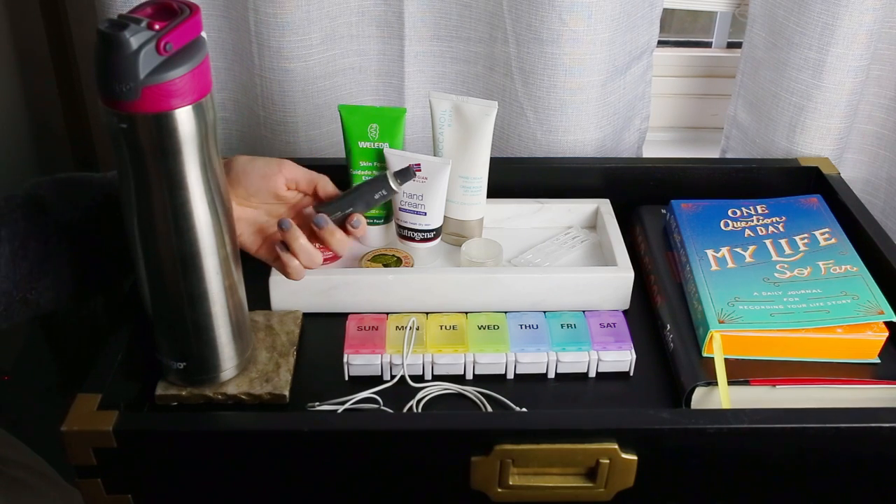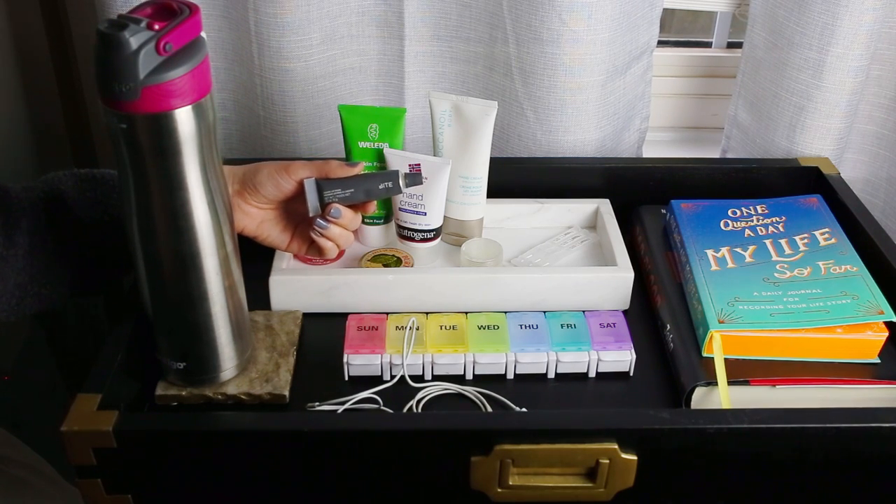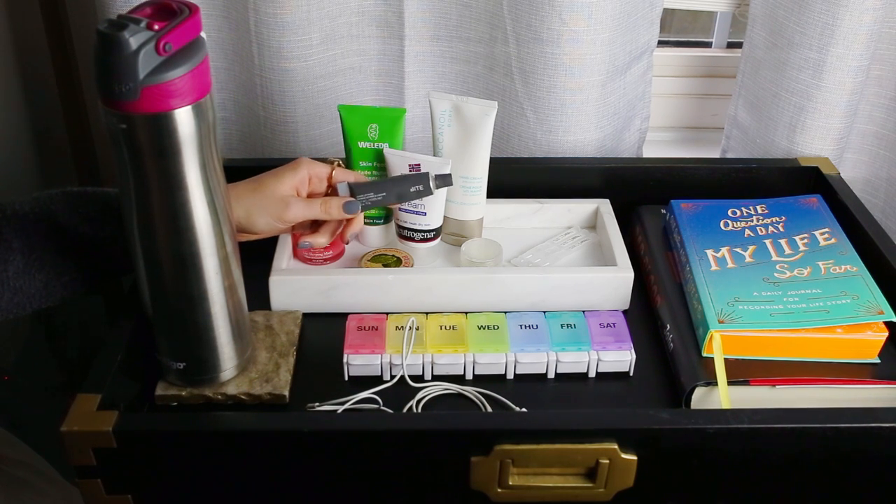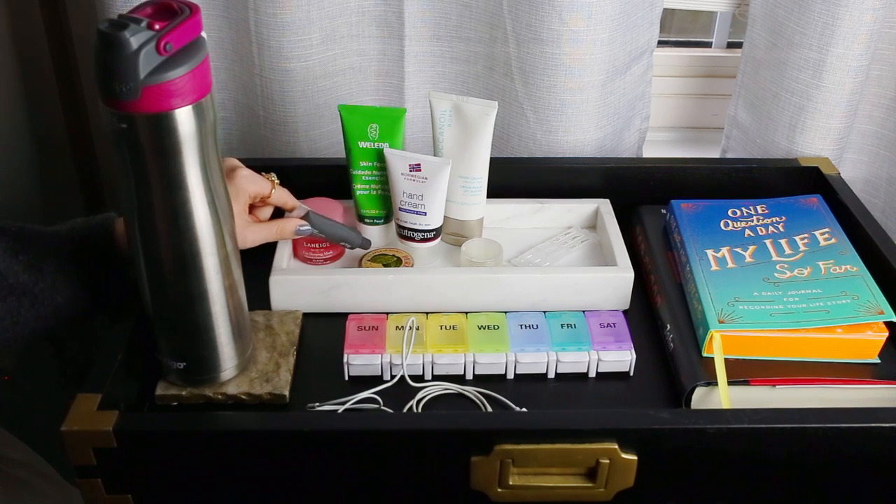As an alternative, I have the Bite Beauty Agave lip mask. This is my other favorite lip mask. I'll use this one more so during the day or put it on in the mornings. Sometimes I'll sleep with this one on, but mostly I use the Laneige at night and this one during the day. I like to keep it accessible.